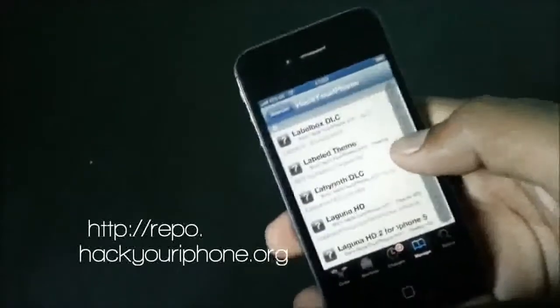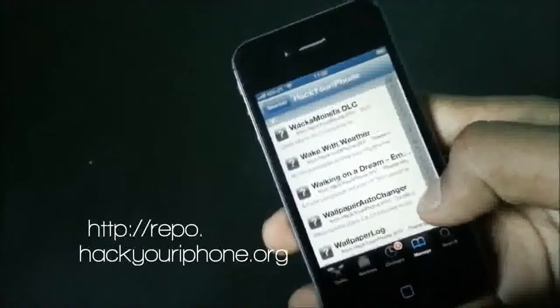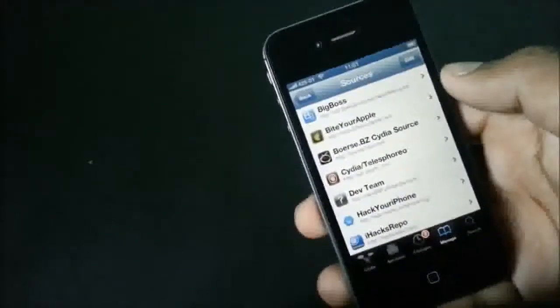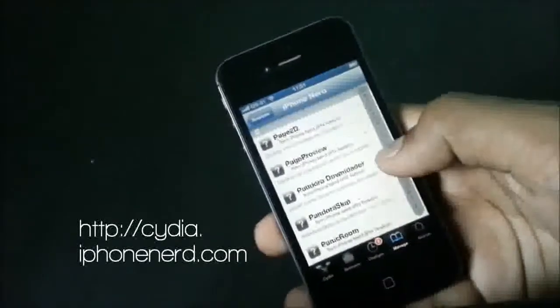Now we have the Hack Your iPhone repo. In this source you can find a lot of apps, tweaks, ringtones, themes and many more. This repo is always being updated so you can keep yourself updated with new jailbreak tweaks and apps that are being released.